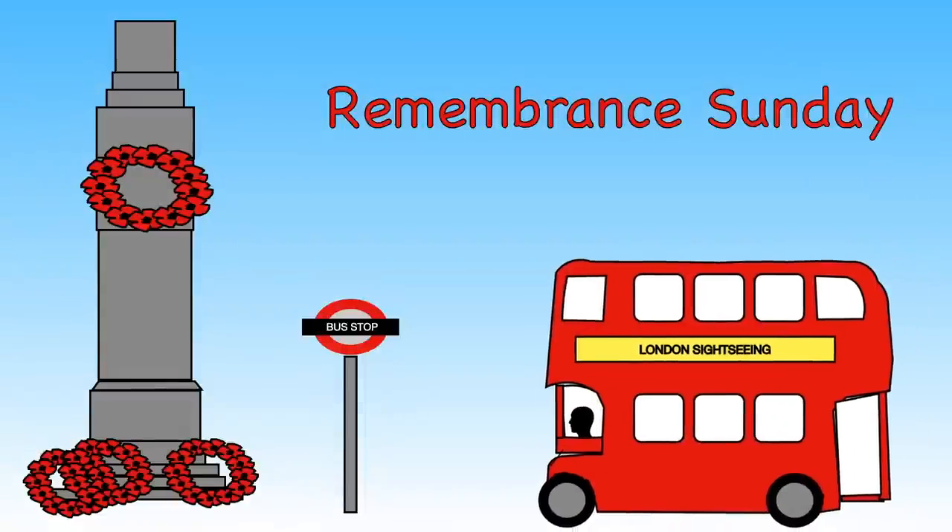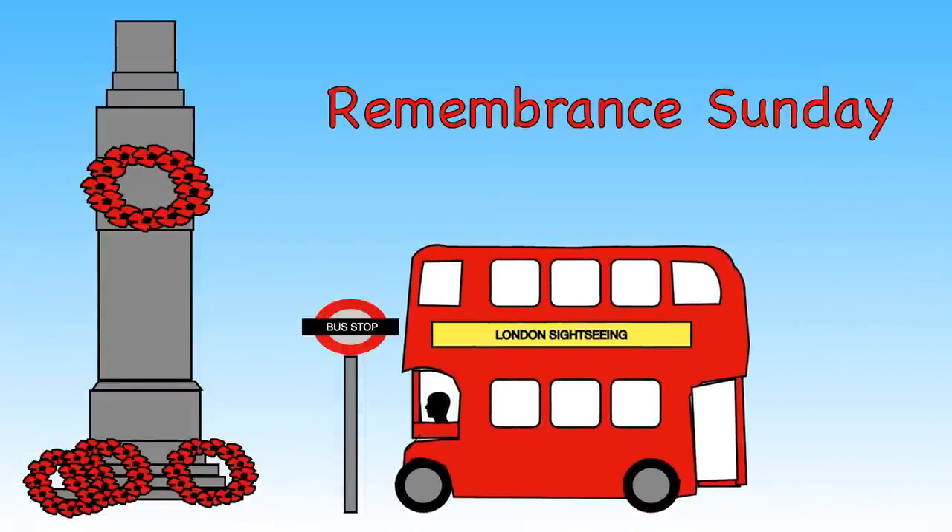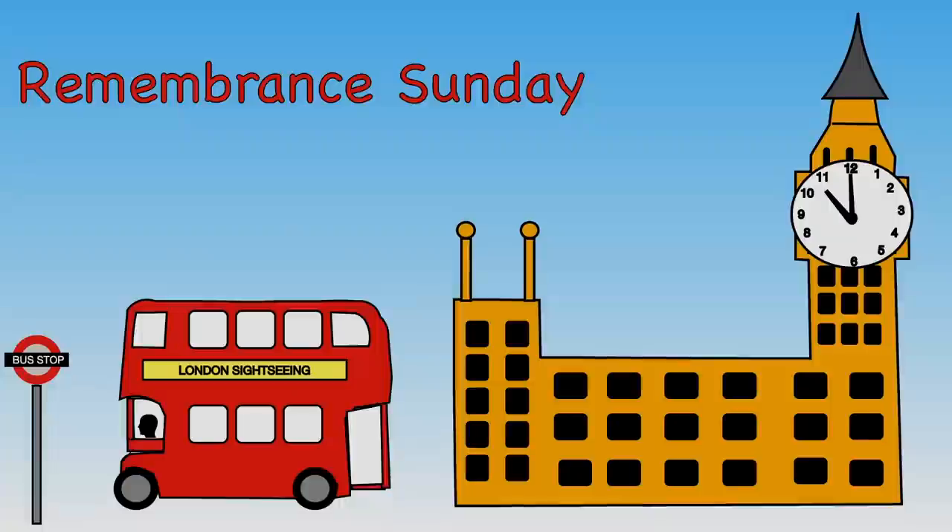Remembrance Sunday also takes place on the second Sunday in November every year. On this day, the royal family and important politicians gather at the Cenotaph War Memorial in London. They do this to remember all the people who have died in all the wars.